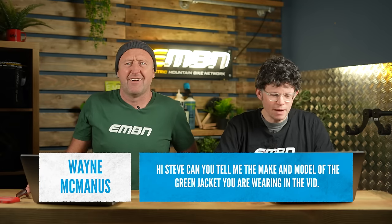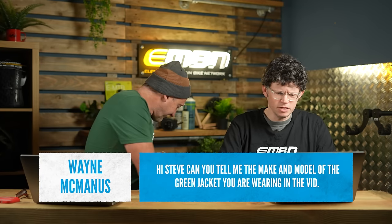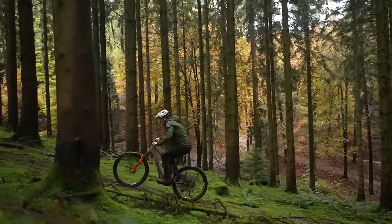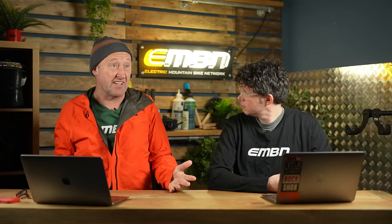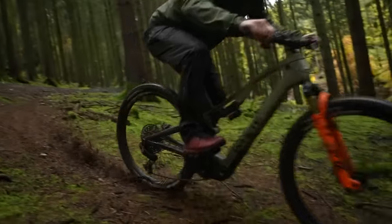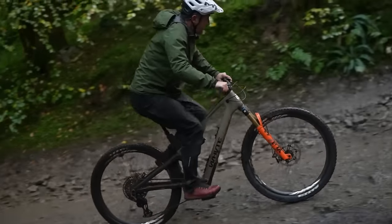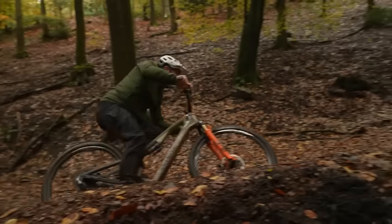Before we get into some lookback stuff, some feedback from you guys. Wayne McManus is asking: 'Hi Steve, can you tell me the make and model of the green jacket you're wearing in the vid?' It does come in a range - about six different colours. This is the Gort Enduro jacket. It's fantastic - I wear it with just a base layer. For insanely cold conditions I'll add a Primaloft layer, but it's my go-to.